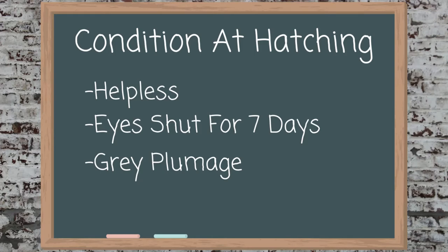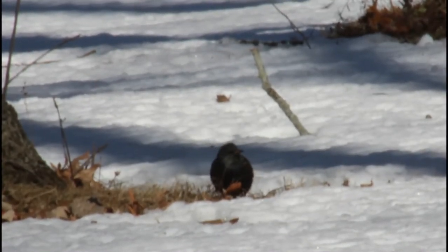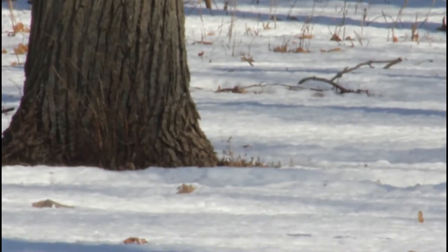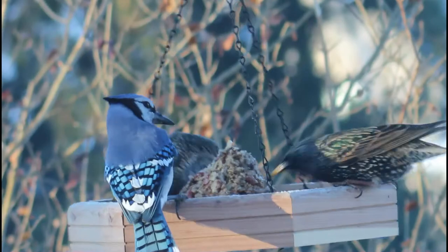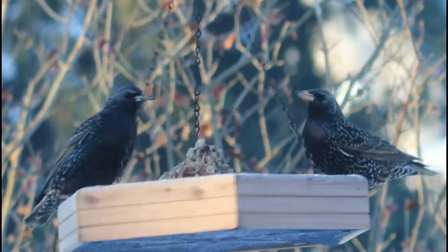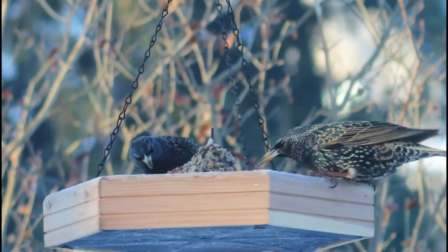Juvenile starlings' feathers will appear more gray or spotted than breeding adults, even for a while after they leave the nest. Starlings are often ground foragers and can be spotted in open areas, often foraging with other species such as grackles or cowbirds.